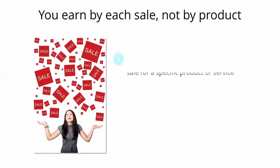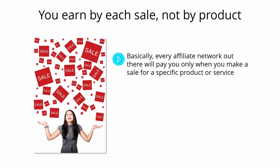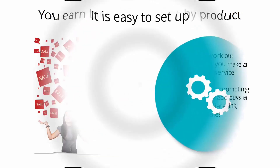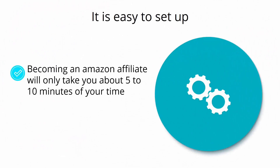You earn by each sale, not by product. Most affiliate networks pay you only when you make a sale for a specific product. But Amazon makes you money for every purchase made by anyone that lands on Amazon through any of your affiliate links. So if you're promoting treadmills and somebody buys a TV through your link, you still make money. If someone makes a $5,000 purchase through a link to a $10 product, you make a commission off that $5,000 sale. Becoming an Amazon affiliate takes only about 5 to 10 minutes — just log in to your Amazon account, sign up for Amazon Associates, and you're good to go.